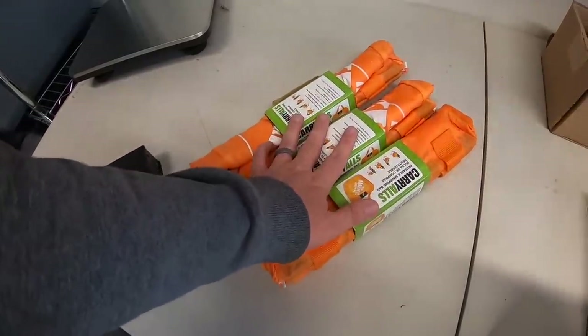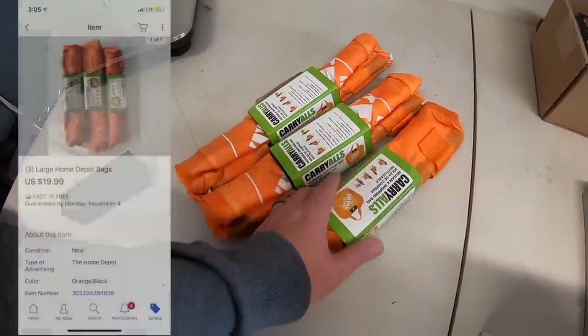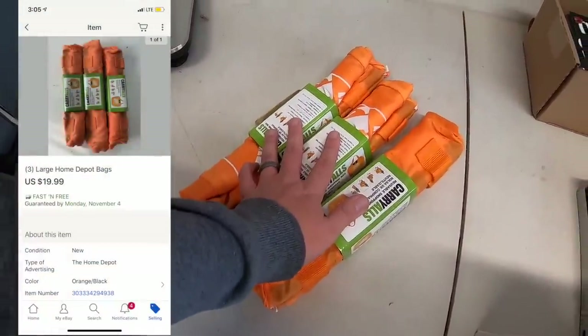I sold these three Home Depot carrying bags that my neighbor threw out. They sold for $20 free shipping, and those are going out to a viewer named Carrie. Carrie, thanks for the support, I really appreciate it.